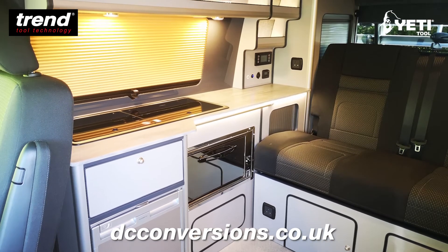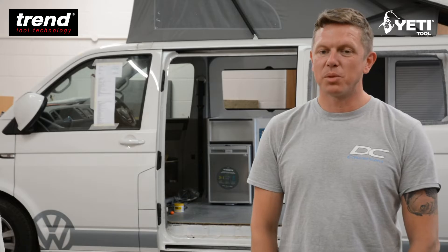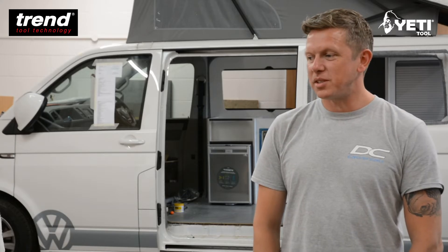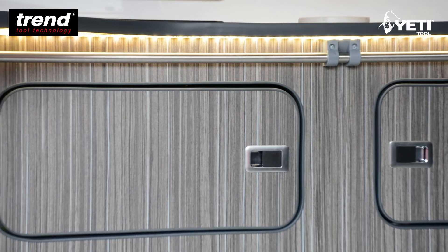We are also minimising our waste because we can now cut within millimetres of the edge of the board, which again helps us nail down costs going forward on customer builds.